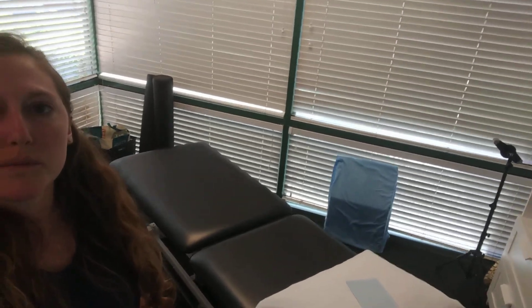So here we are — this is where a lot of your treatment will be, at least the hands-on portion. And then as you get better and stronger, we'll move some of your exercises from this area into the gym. But here's our treatment room — we've got the table there, we've got some gym equipment, and then the desk.